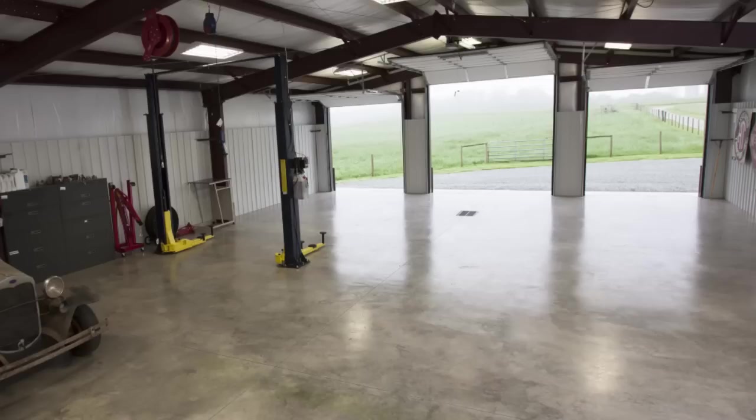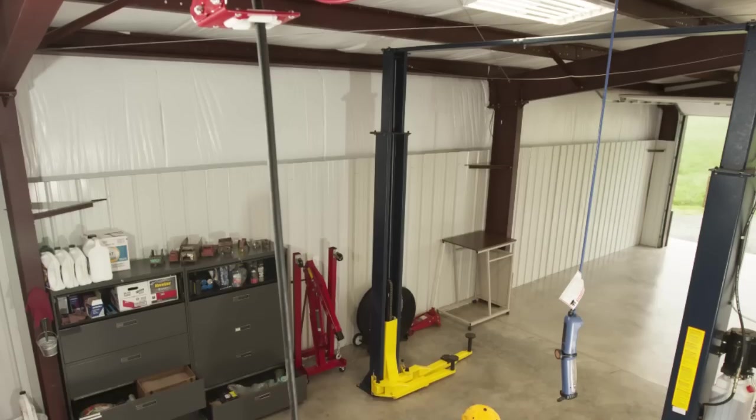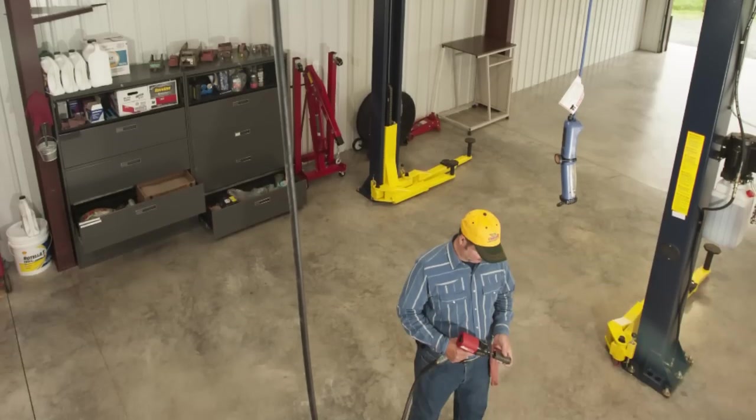The shop is 40 by 60 foot inside, with one 12 by 12 door and two 10 by 10 roll-up doors. It's about 14 and a half feet tall in the center.